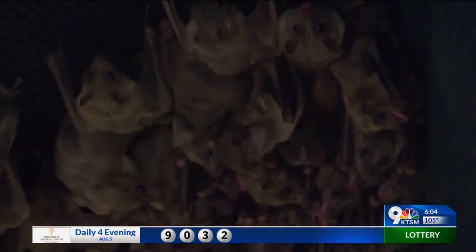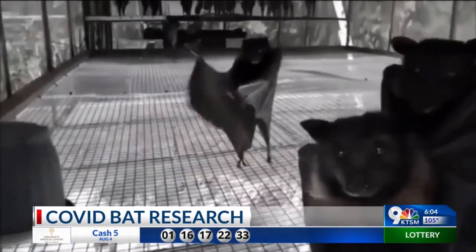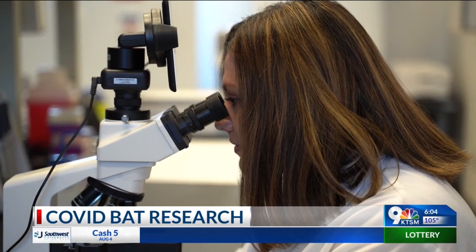It is important to note that bats do not carry the coronavirus out in the wild. In fact, bats provide many benefits which include helping to control insects, pollinating desert flowers, and maintaining healthy ecosystems.